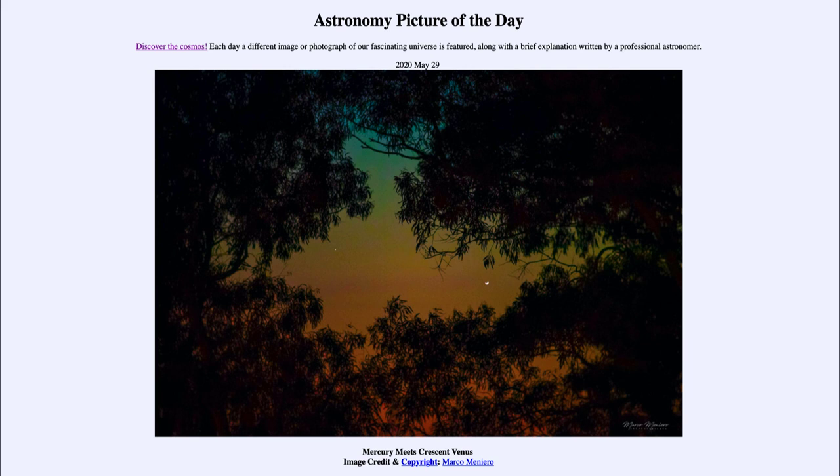That was our picture of the day for May the 29th of 2020, titled Mercury Meets Crescent Venus. We'll be back again tomorrow for the next picture. So until then, have a great day everyone, and I will see you in class.